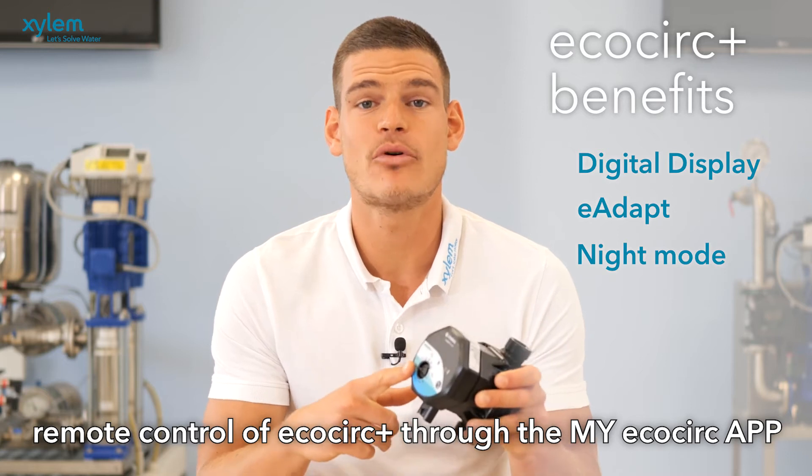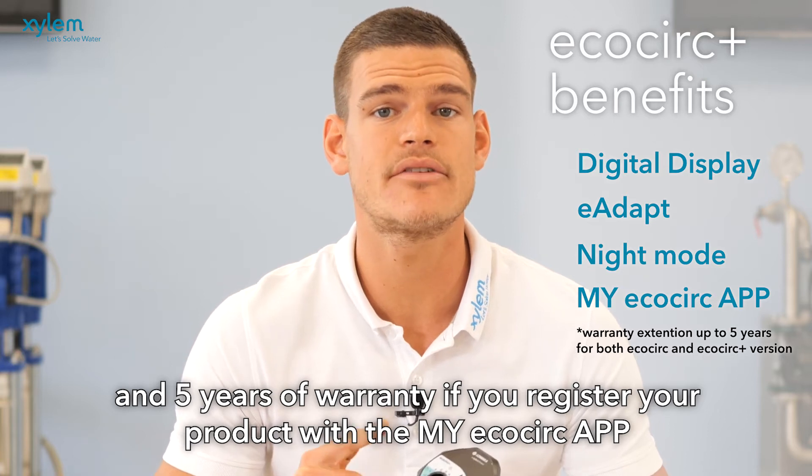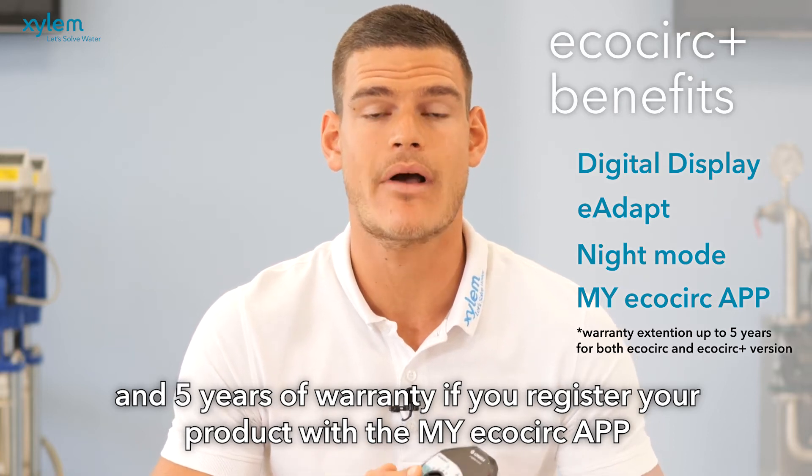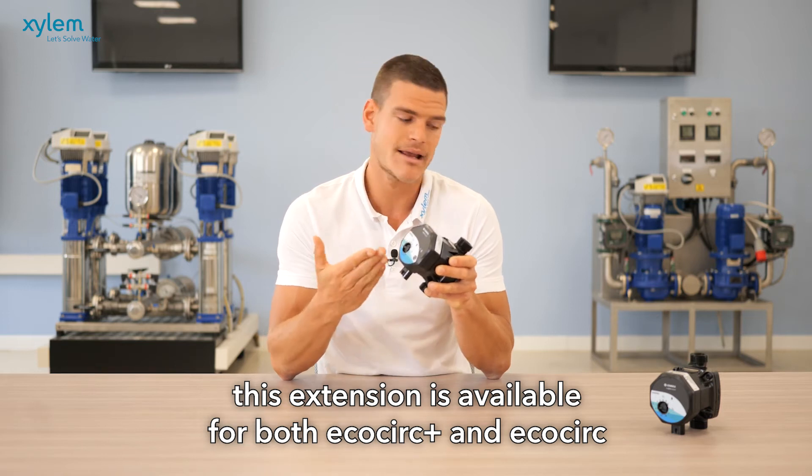EcoCirc Plus remote control is available through the my EcoCirc app, and five years of warranty if you register your product with the my EcoCirc app. This extension is valid for both EcoCirc Plus and EcoCirc.